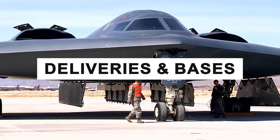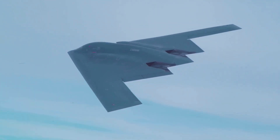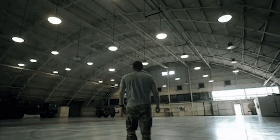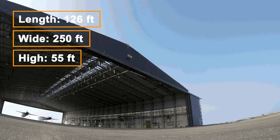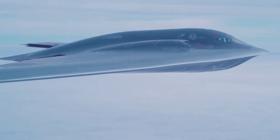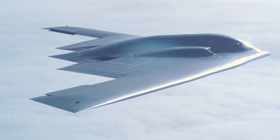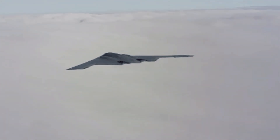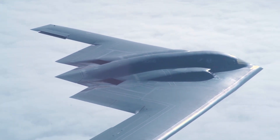21 B-2 Spirits have been delivered to Whiteman Air Force Base in Missouri, the first in December 1993. A new transportable hangar system was developed, which allows the B-2 to be deployed to forward locations overseas. The hangars are 126 feet long, 250 feet wide, and 55 feet high. The first of these hangars was erected on Diego Garcia in the Indian Ocean. Prior to this, B-2s had to return to Whiteman AFB after missions for maintenance of stealth features. The B-2 was deployed for the first time during Operation Iraqi Freedom in April 2003, and in March 2005 a B-2 squadron was deployed to Andersen Air Force Base in Guam in support of the US Air Force Pacific Command.